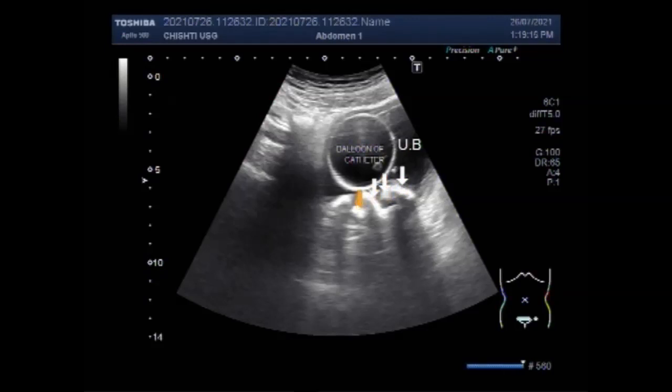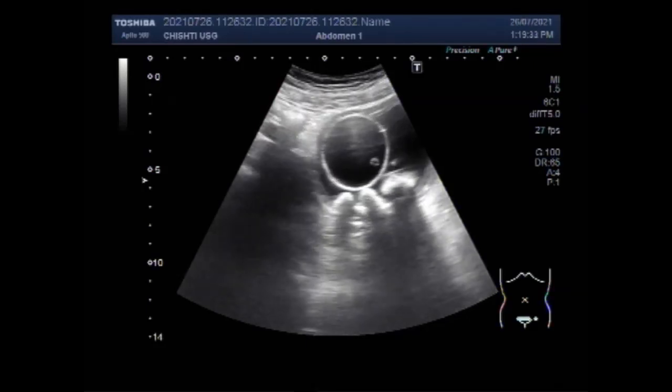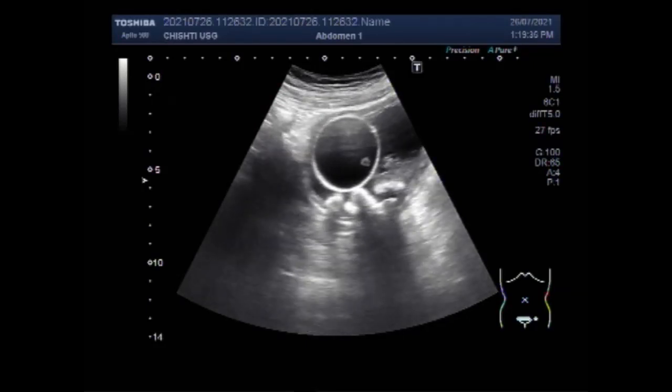The normal prostate gland has a measurement of approximately 3 x 3 x 5 cm, or a volume of 25 ml. The prostate gland is the only organ in the body that keeps growing as you get older. An enlarged prostate can weigh as much as 100 grams or more.